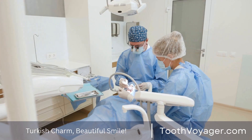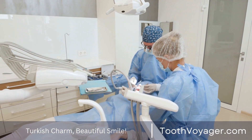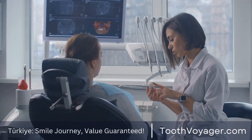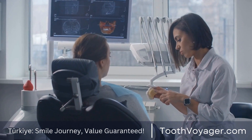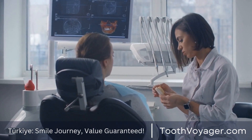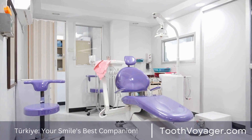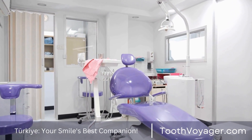Although the idea of having a root canal can seem daunting, it's crucial to know the costs that come with the procedure. The price can differ according to a variety of factors such as the position of the tooth, degree of infection, and the expertise of the dentist. The average cost for a root canal can vary from $500 to $1,500 per tooth.